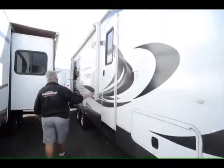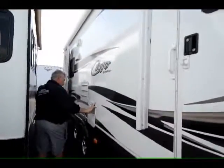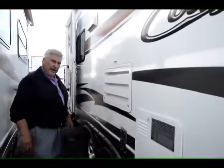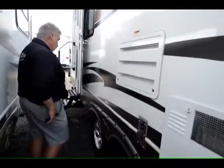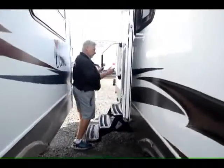It has an electric awning on this side with outside speakers, and a gas-electric hot water heater, six gallon. This unit weighs 6,420 pounds so it's half-ton towable. It has aluminum wheels and the tires are like brand new. Three steps going up into the living room area.